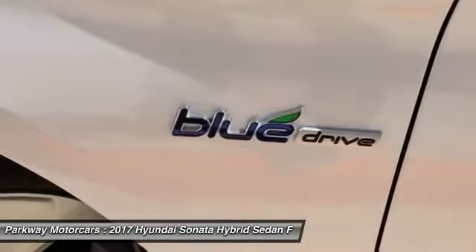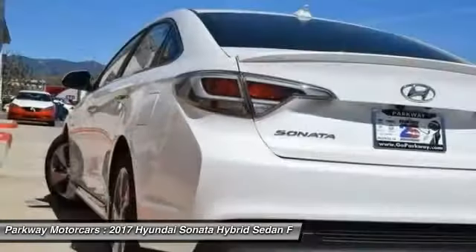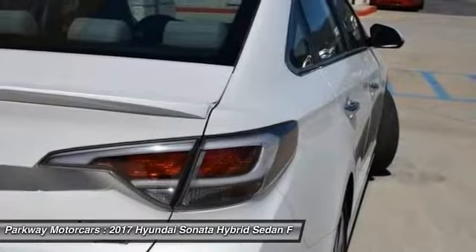Center armrest, compass, electronic stability control. Take this vehicle for a spin and see why so many shoppers are now proud owners.